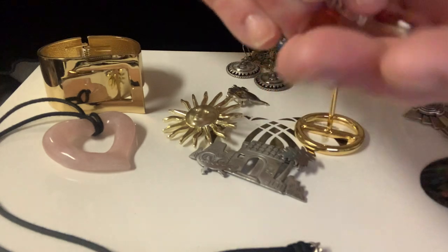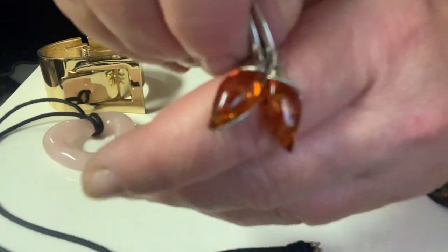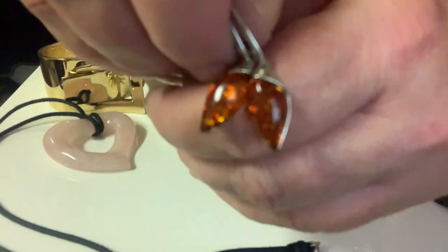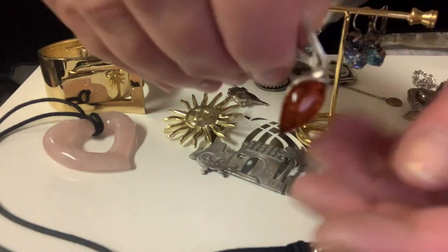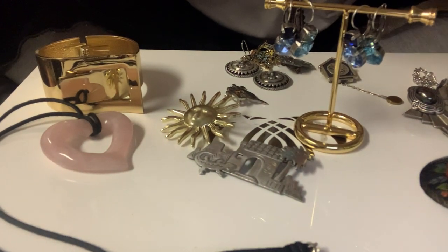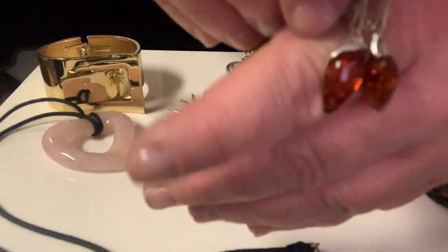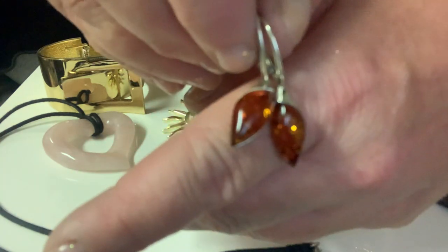If anybody sees anything they like that I'm showing, email me at sistersvintage2@yahoo.com and I'll be happy to sell you anything that you see and like. I'm not going to say any prices on here; when you email me I'll give you prices. Or you can check out my Mercari page — I have excellent ratings, I've been selling since July of last year, I have a five-star rating and over 300 sales.